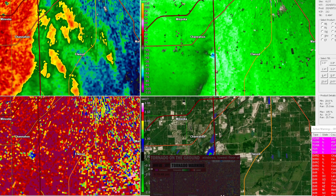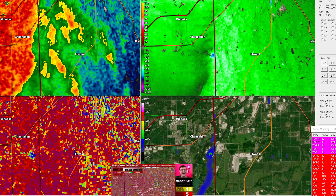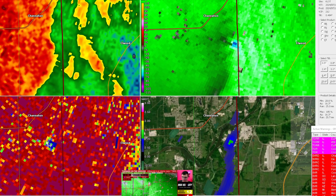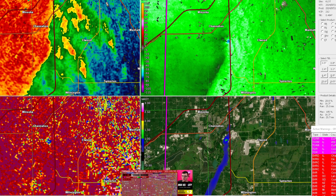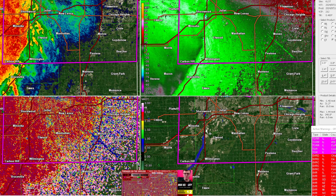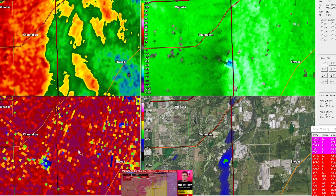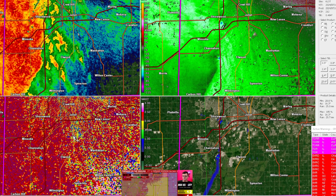There is a debris signature moving to the east-northeast, approaching the south side of Joliet, west of Manhattan near Elwood. Make sure you are seeking shelter if you're in this warning — we do have a tornado there for sure. According to radar, that is definitely a debris signature. Going to make sure we don't have anything else further south.